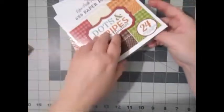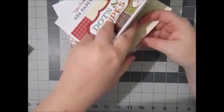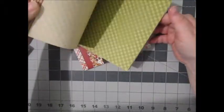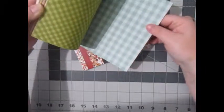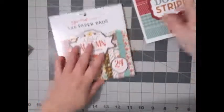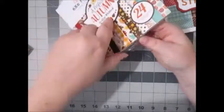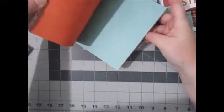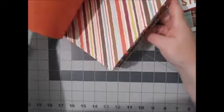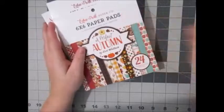I also got a couple of autumn six by six paper pads. The first one is Dots and Stripes by Echo Park — I thought it would go well with the fall stuff since I'm going with fall colors plus that bluish tealish color. I also got the Perfect Autumn six by six paper pad by Echo Park. Hopefully I have time to work on all of this with work and everything, but I bought it all, so we'll see! Thanks so much for watching.